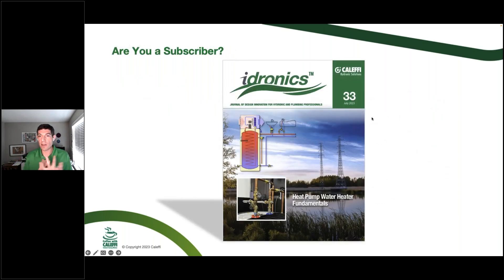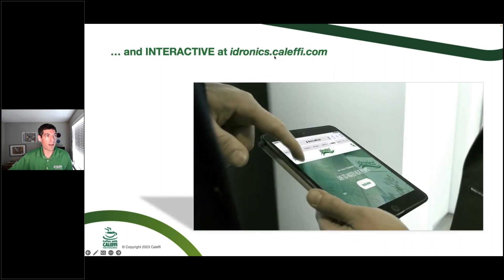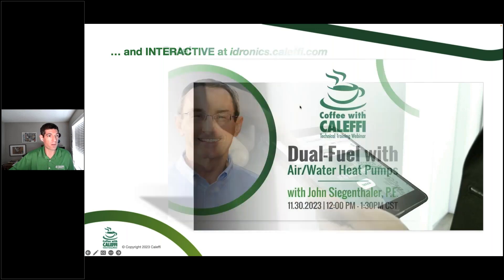This is our latest release of Hydronix. Hydronix 33 is on heat pump water heater fundamentals. Heat pump water heaters are growing quite a bit — still a small portion of the market, but it's something that could explode as the Department of Energy regulations say we're not doing standard electric water heaters anymore and require a heat pump component. That manufacturing change could come sooner than later, and this edition will help you stay ahead of that curve. It's available at hydronix.calafi.com as an interactive digital edition, as a PDF, or as a hard copy you can sign up to get in the mail.